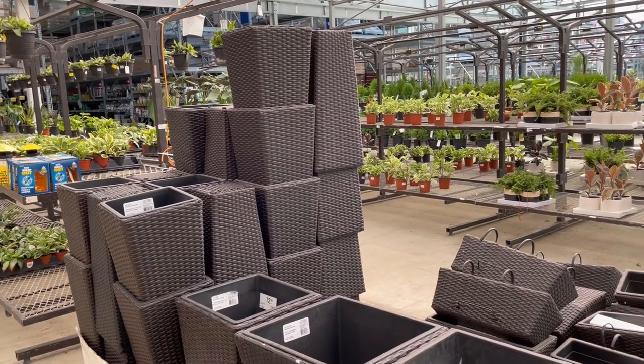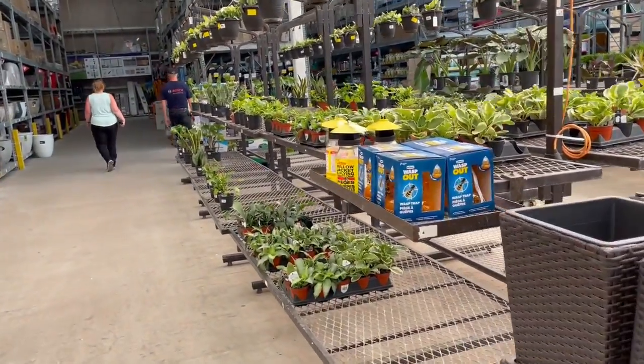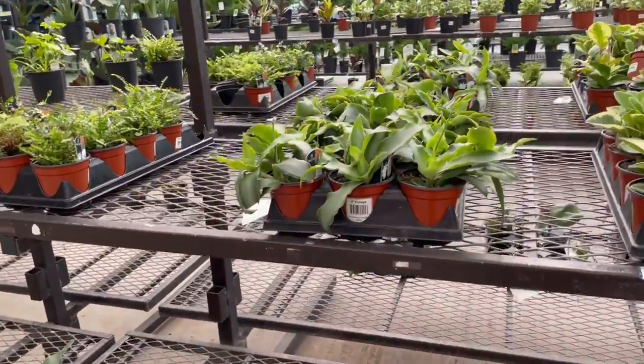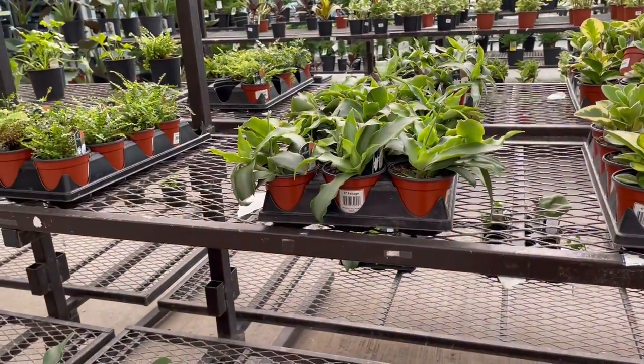I'm going to walk up and down the aisles and show you what they have here. We'll start with the first aisle here. This is all houseplants, but you could use them in pots on your deck, patio, or balcony even. They would work great.